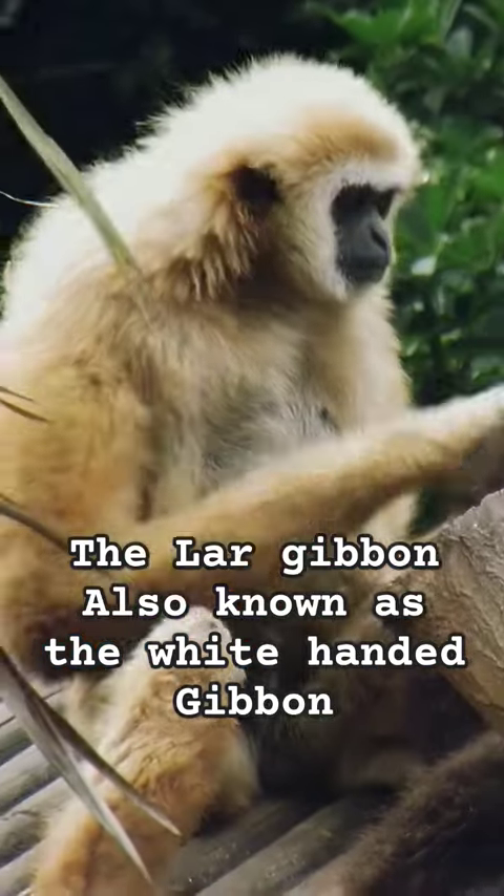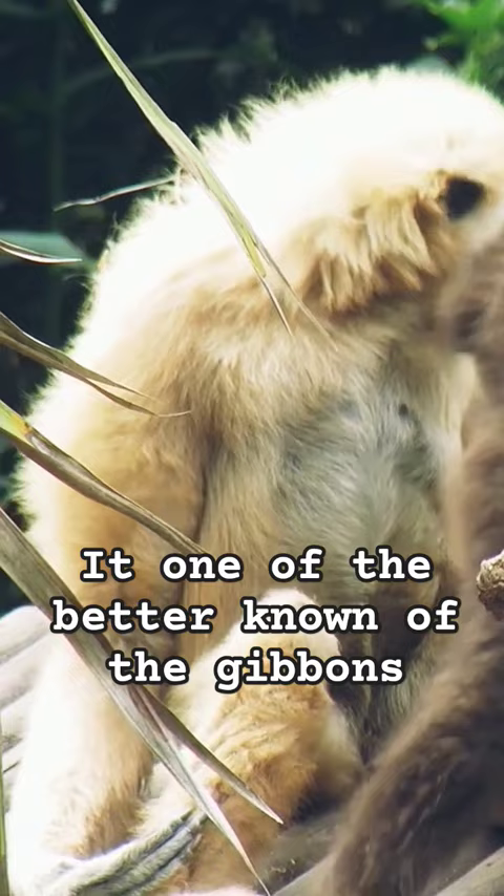The Lar Gibbon, also known as the White-Handed Gibbon, is one of the better known gibbons and is often kept in captivity by zoos around the world.